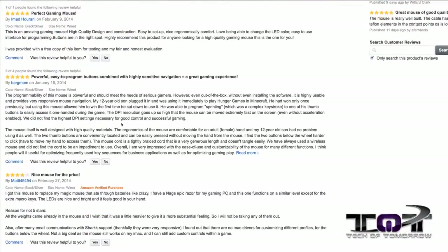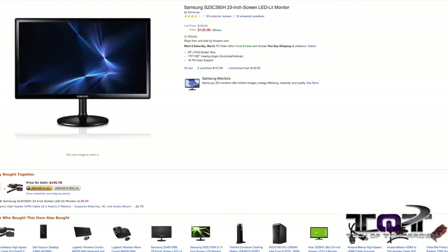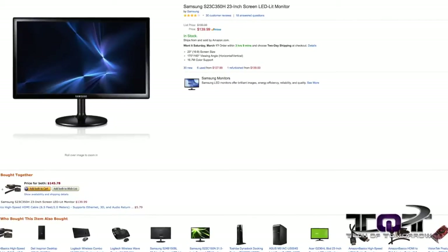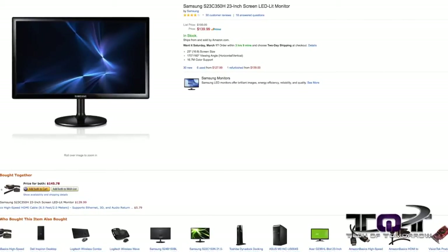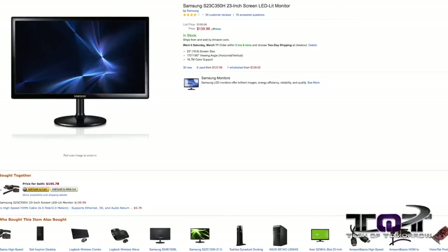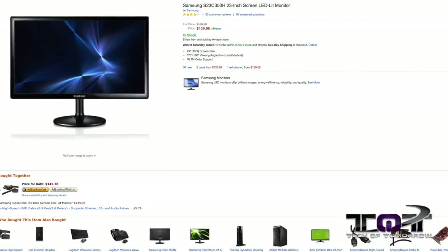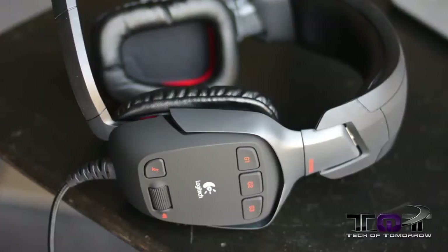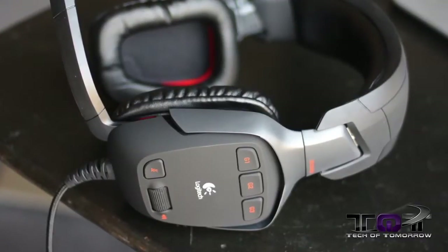This bad boy 1080p monitor has HDMI — the model number is the S23C350H, a 23-inch LED-lit monitor. This thing is normally $189 to $199 dollars, but right now it's at an amazing price of $139. Amazing savings.